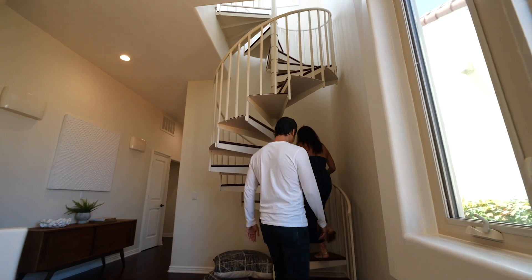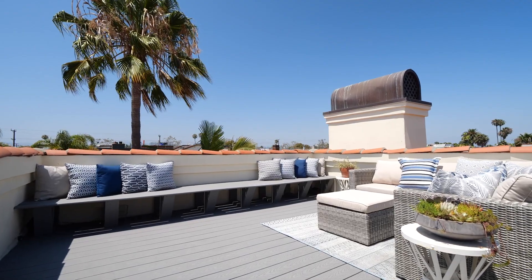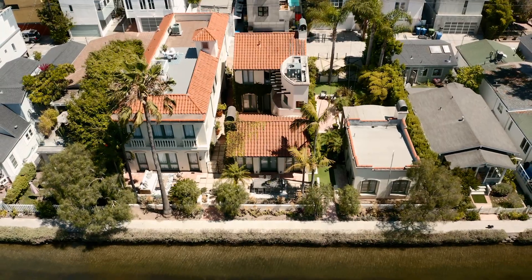Up on the rooftop — this is great for Fourth of July. The views are amazing, and you can actually see the ocean from here. We're only about five blocks away. You can also see the entirety of the canal. It's absolutely gorgeous.